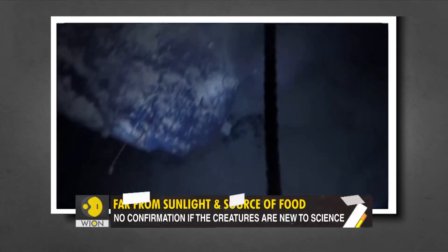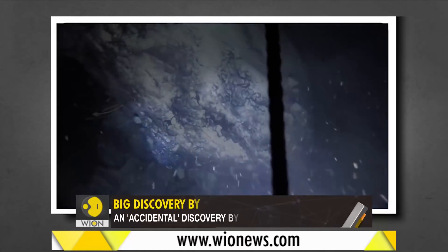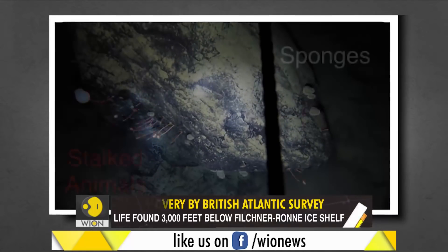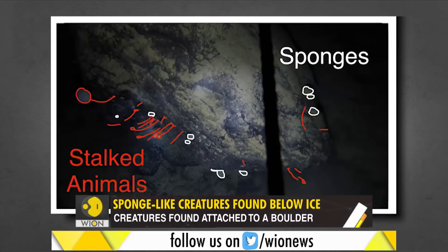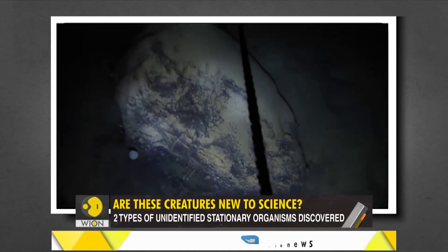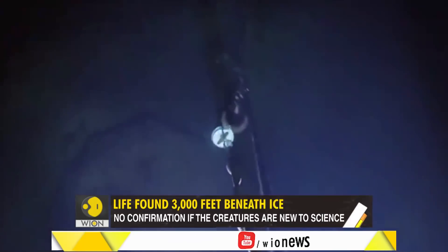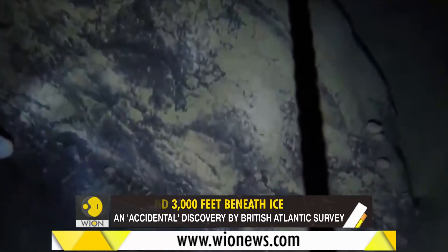Buried 3,000 feet under the ice sheet, the creatures were found attached to a boulder. The footage released appears to show two types of unidentified stationary organisms. The creatures in red seem to have long stalks, while the ones highlighted in white look more like round, sponge-like animals, all living in minus 2 degrees Celsius water. The boulder is located 260 kilometers away from open water, far from sunlight and any obvious source of nutrients.